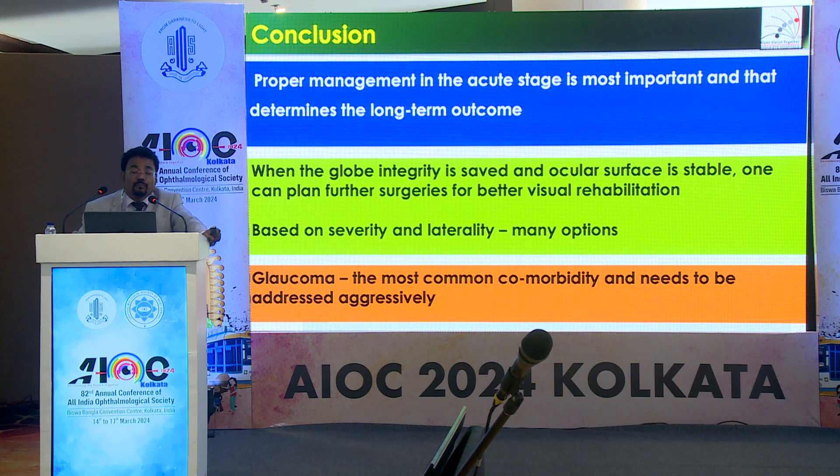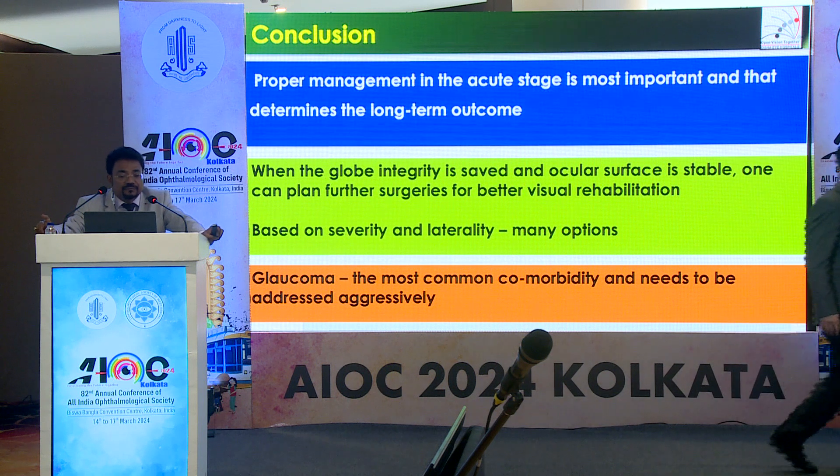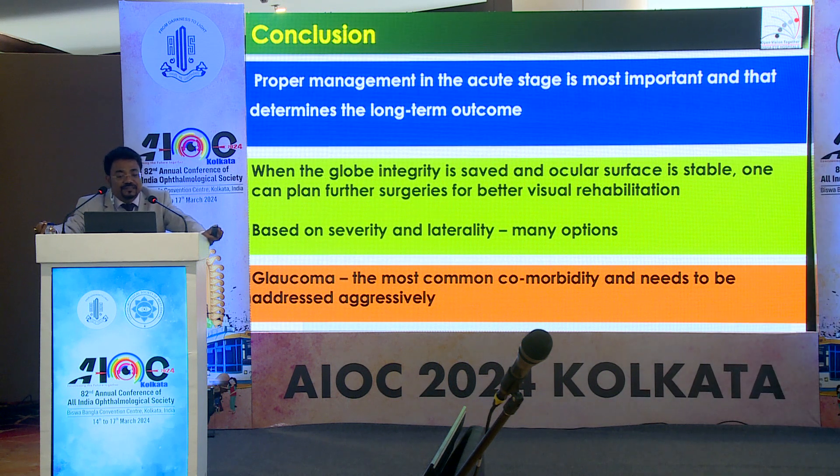To conclude, proper management in the acute stage is most important and determines the long-term outcome. When globe integrity is saved and the ocular surface is stable, one can plan further surgeries for better visual rehabilitation. Based on laterality and severity, there are many options available. In these patients, glaucoma is the most common comorbidity and needs to be managed aggressively.